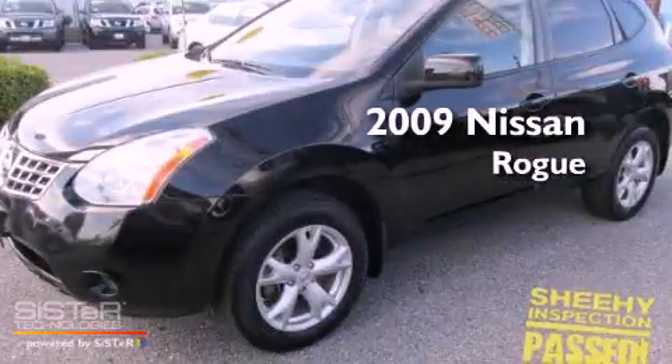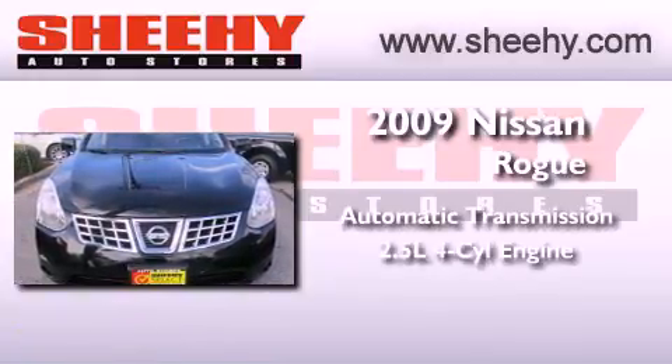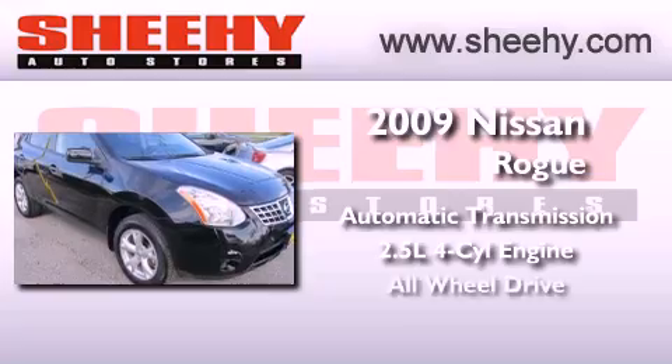This is a 2009 Nissan Rogue. This crossover has an automatic transmission, an inline four-cylinder engine, and all-wheel drive.